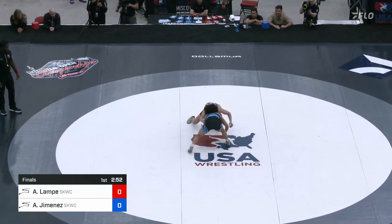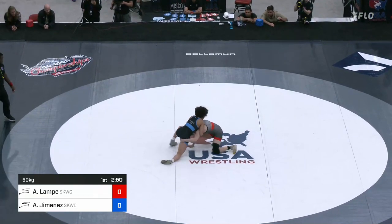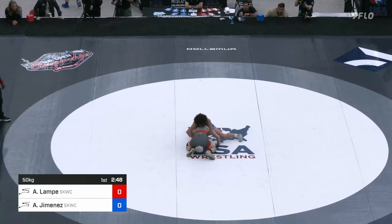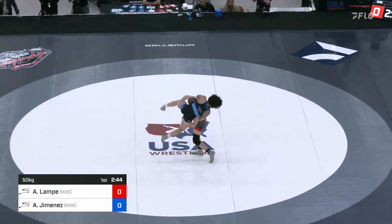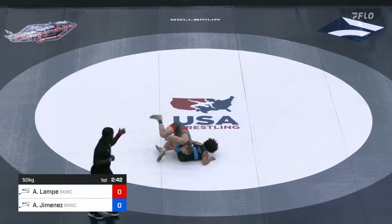Coming out right away. There's a single leg, good sprawl from Jimenez, trying to square her hips around. She's got a chest strap position, trying to lift. Big lift for Alyssa Lampe — she's going to put her down for two.